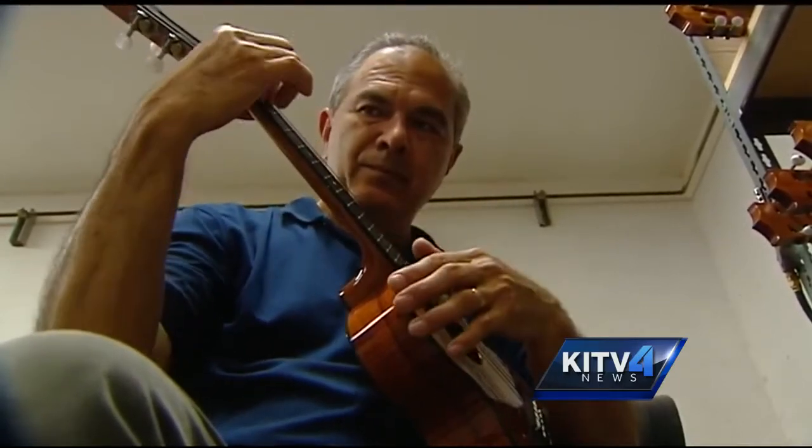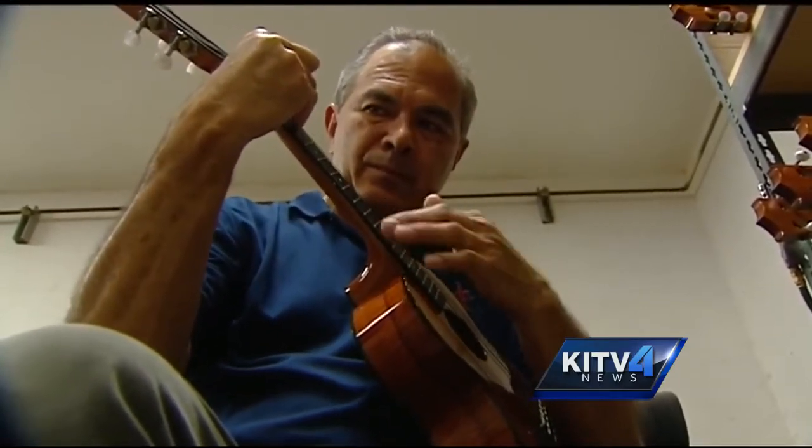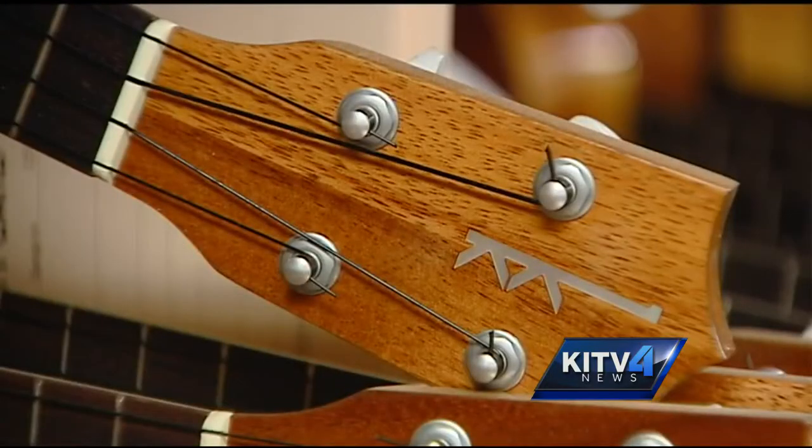Musician Chris Kamaka uses his talents to make sure each ukulele sounds just right before it leaves the factory. My dad and my grandpa always told us that the bottom line is the sound of the instrument.